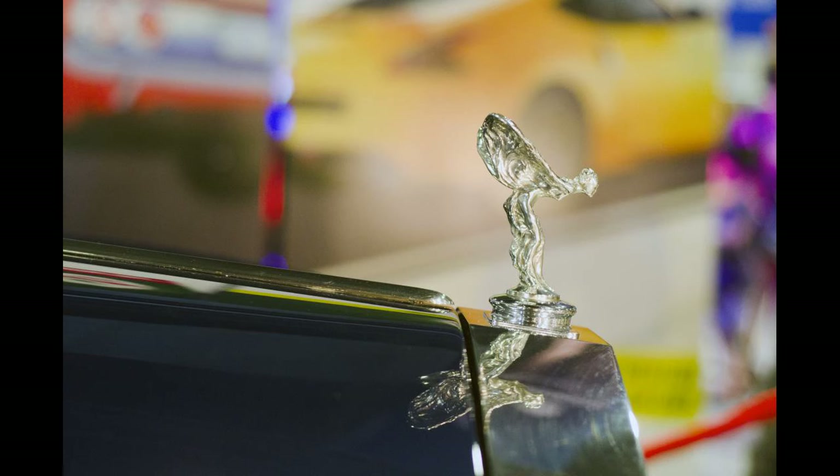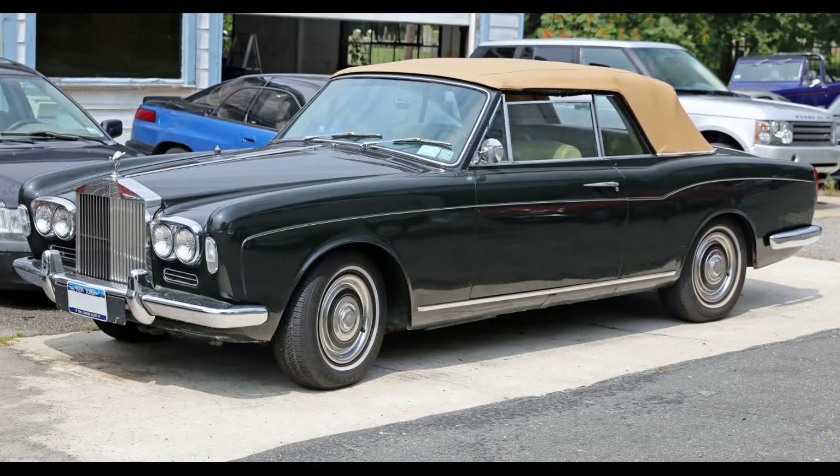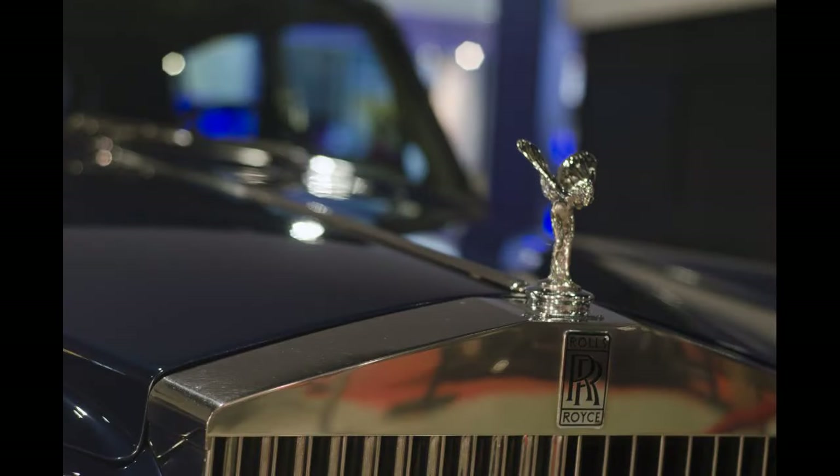In 1979, 75 Silver Shadow IIs were specially fitted to commemorate the 75th anniversary of the company, with the original red RR badges front and rear, pewter silver paint, gray leather with red piping, scarlet red carpets, and a silver commemorative placard on the inside of the glove box door. 33 of these were designated for and shipped to the North American market.